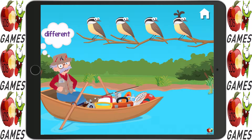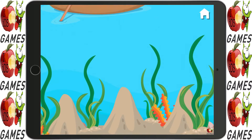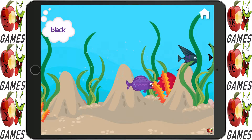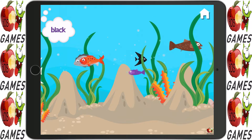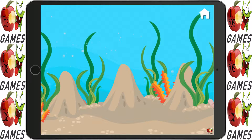Look at those birds. Which one is different? Can you touch all the black fish? Hmm, maybe try a different one. That's right!